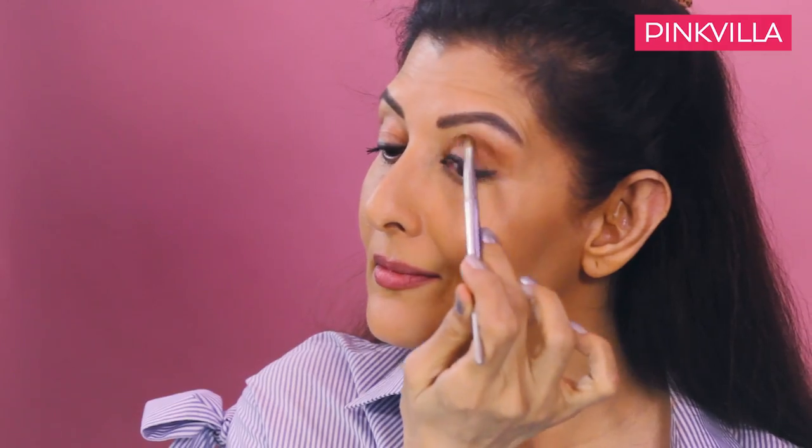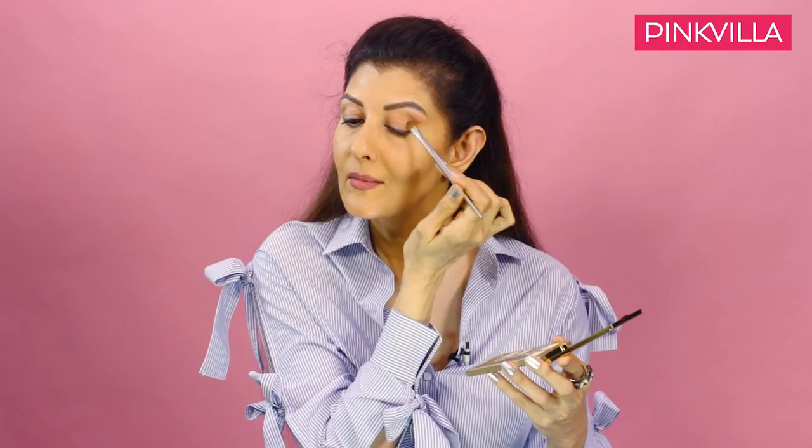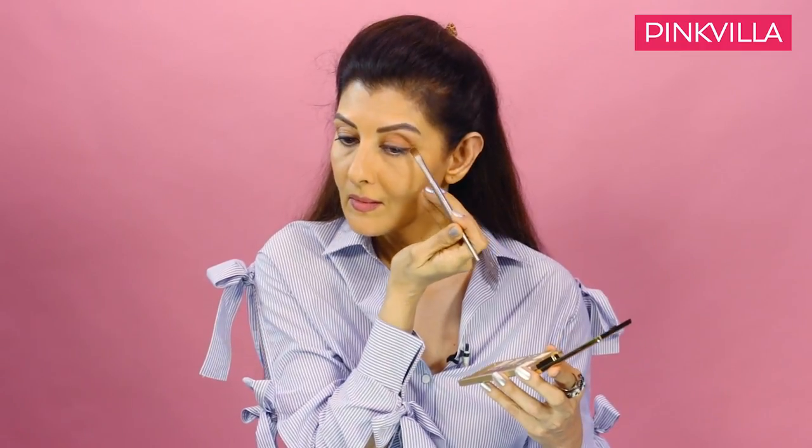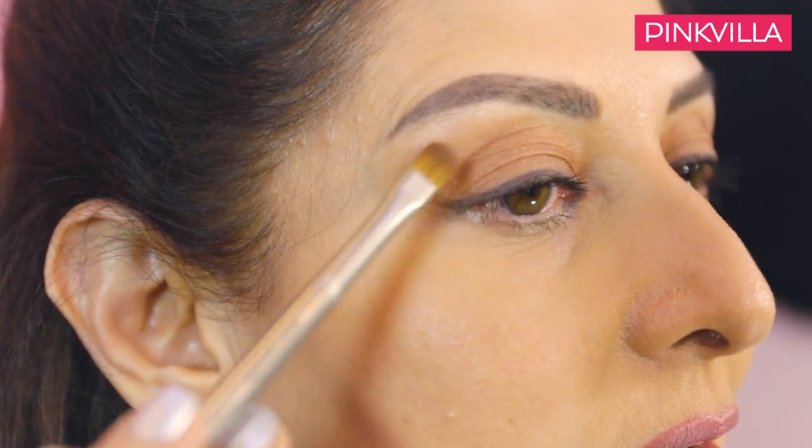Now we are going to go with the eye makeup, which is going to be a little glamorous, a little brighter, deeper color. It's a coppery color over here, and we're going to contour the eye with that now, because we'll make it more dramatic. Obviously, it's the night.